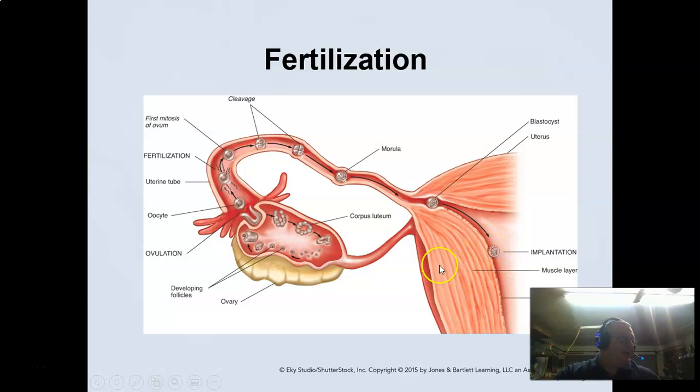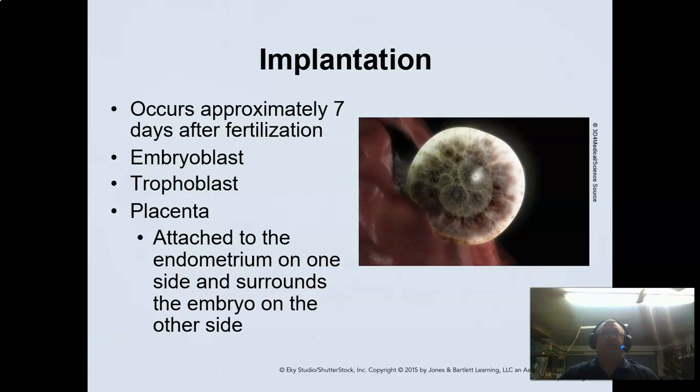It can implant anywhere along that area. Implantation usually happens after about seven days traveling down through the fallopian tubes, and it will attach. It becomes an embryoblast, a trophoblast, and at that point it actually starts to form the placenta.